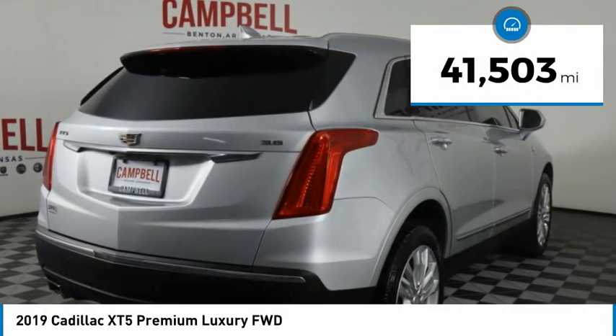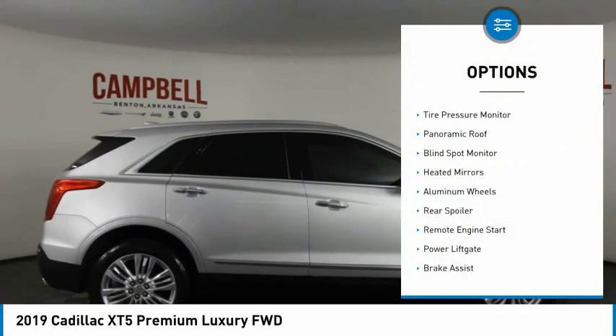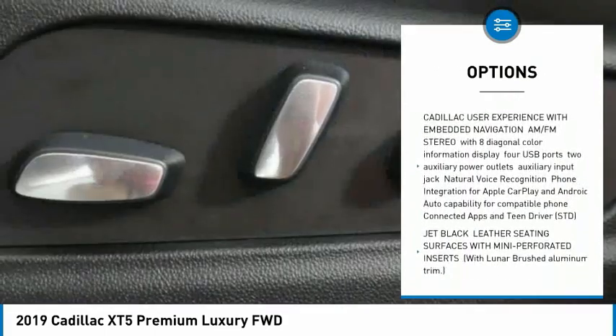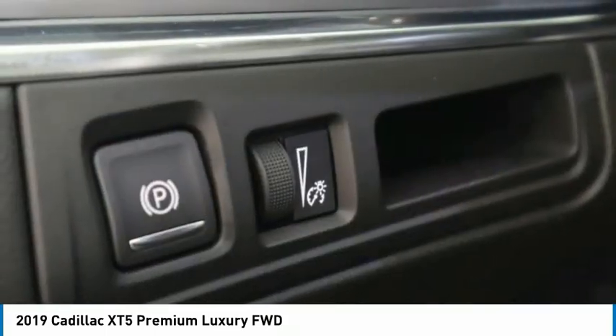This vehicle has less than 45,000 miles. Here are some of this vehicle's great options: tire pressure monitor, panoramic roof, blind spot monitor, heated mirrors, aluminum wheels, rear spoiler, remote engine start, power lift gate, brake assist, traction control.